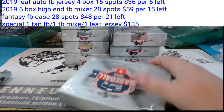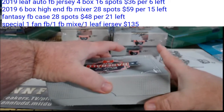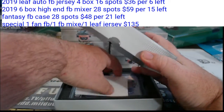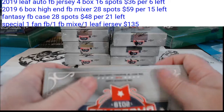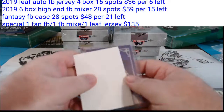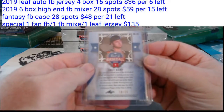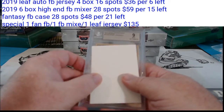Box number three. This is hard work, looking all this stuff up. Empty box. Joey Bart, 18 of 25. I'm pretty sure I know where Joey goes, but I'm going to look it up anyway. Yep, I was right — the San Francisco Giants. I actually knew that one.